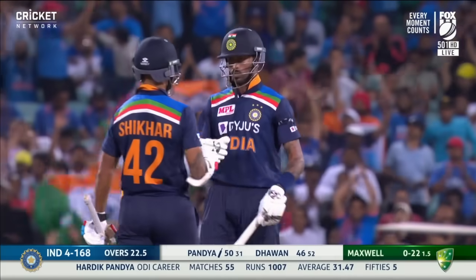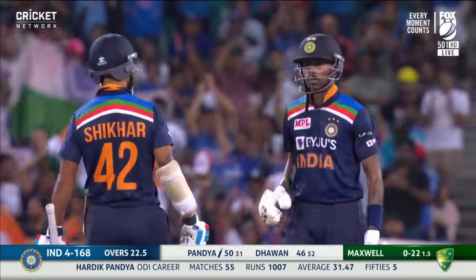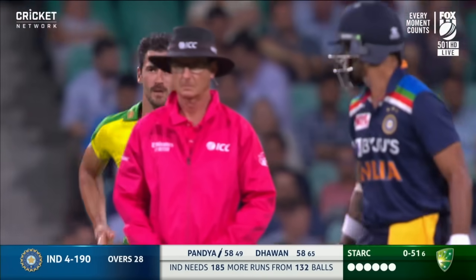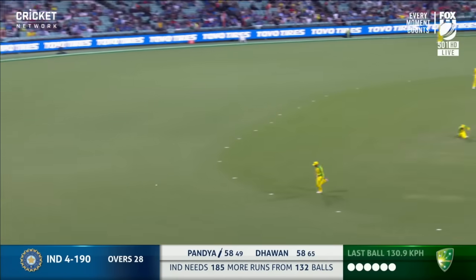Wow, just exciting to watch Panja. If he bats for another half an hour, you don't know — they might be back into this game. Two men out in the deep on the leg side, too short, too much room.